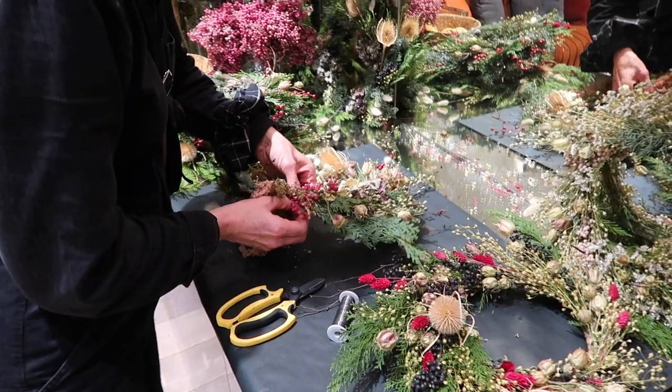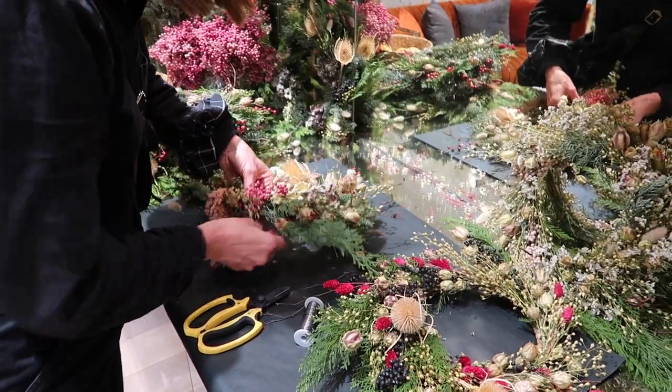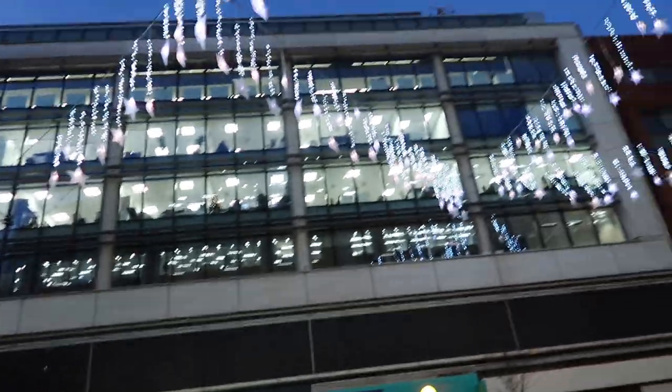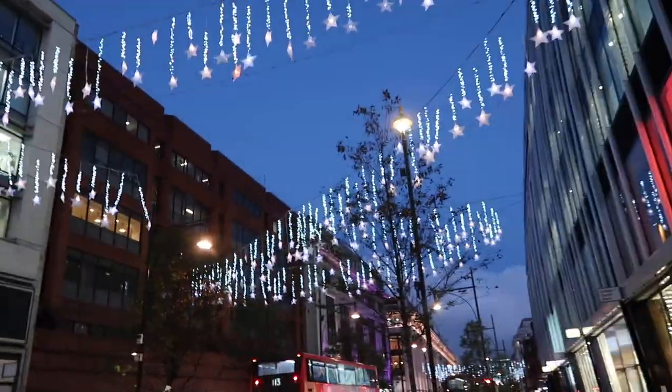I did actually help myself to some food — it was amazing and festive. The lovely lady there made me a wreath to take home which is just so nice. Guys, look — the Christmas lights came on! So pretty, I literally love London this time of year.